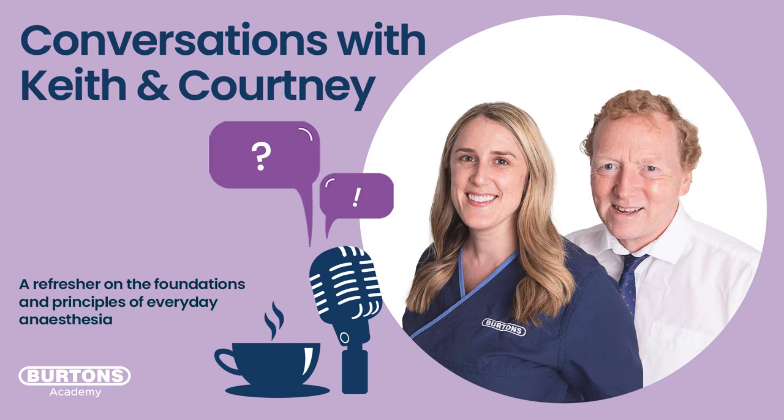Hello and welcome to Conversations With. I'm Courtney and I'm Keith, and we are the clinical team here at Burton's Academy. With our combined passion for monitoring and ventilation, we're here to rewind and remind you on the foundations and principles used to form the knowledge and understanding in everyday anesthesia. This is a Conversations With Courtney where Keith Simpson is talking to Courtney Scales. I'm going to start off by asking Courtney to define hypothermia just so we have a grounding for the subject matter that we're talking about. So Courtney, over to you.